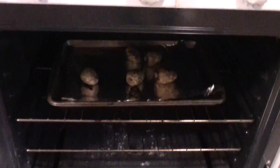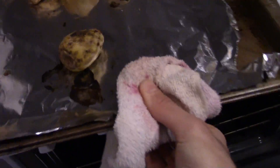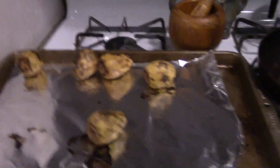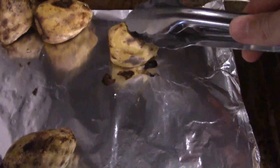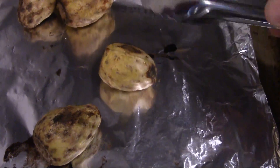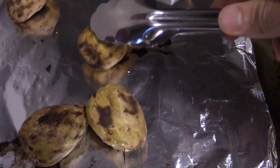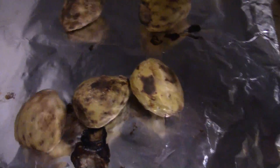It's been about 20 minutes so I think it's time to take these guys out. That looks good to me. What you want is for the skin to just kind of peel away, so they should be kind of soft — not super soft, but browned on the edges, which they are, and just softened a bit. Looks like 20 minutes is the way to go.